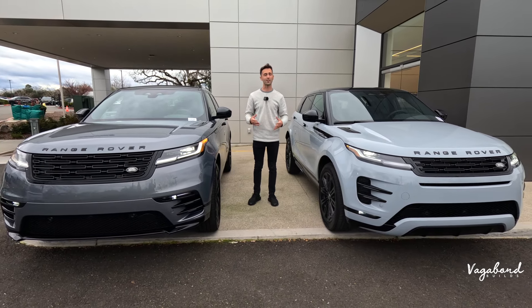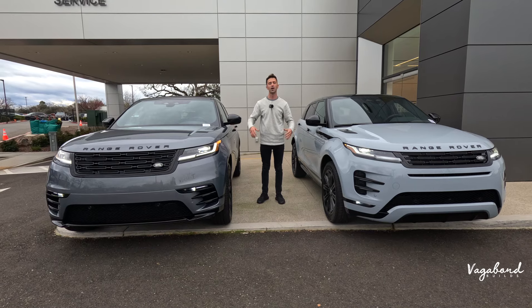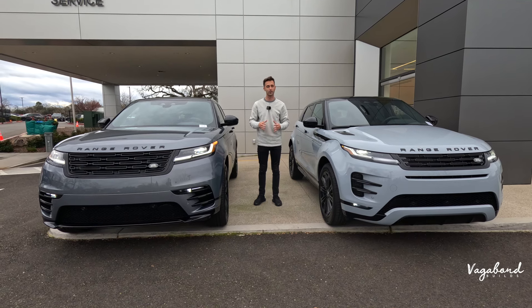Keep watching, because you might ask yourself what is the price tag on these cars, or what exactly do both of them come with. We're going to be dropping those MSRP stickers so you guys get an idea of what the price tag is. Let's go ahead and dive in.